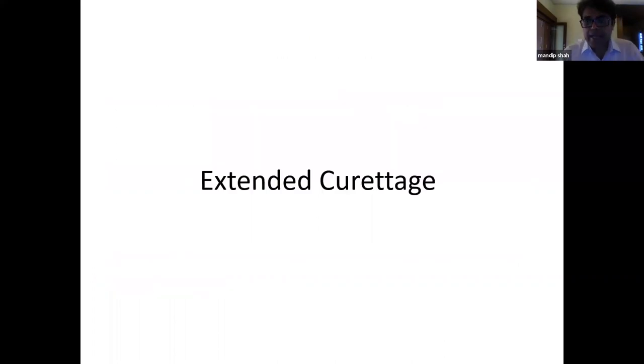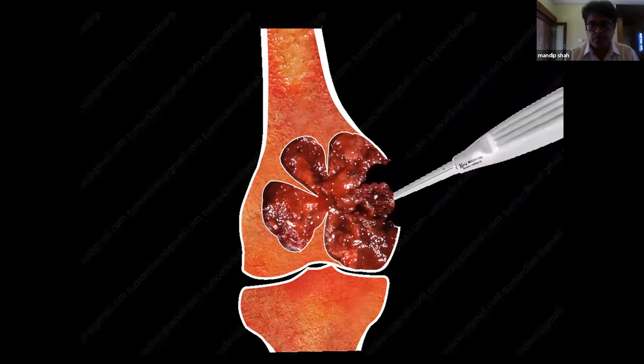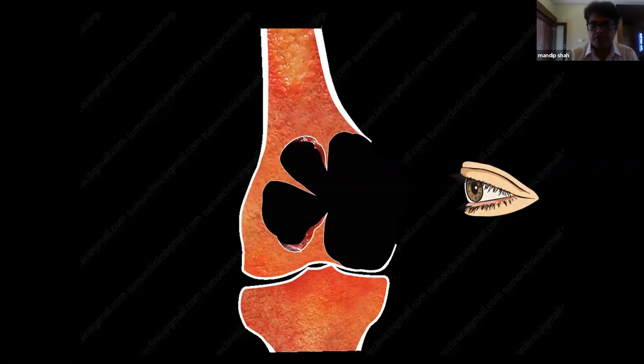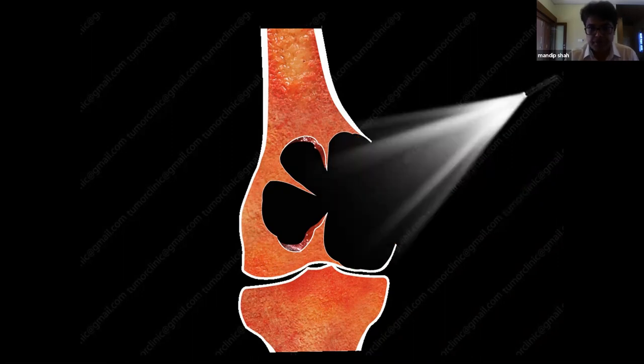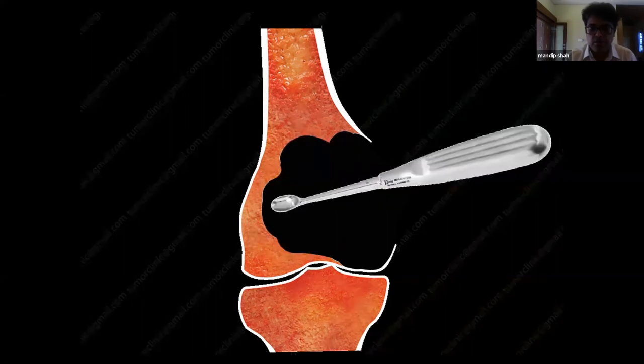For a GCT of the distal femur — the commonest site — you first make a small window and remove the gross disease. There are multiple septa underneath which tumor is left behind. The window must be expanded to give 360-degree vision. Adequate lighting from two angles is essential. A nibbler is used to remove all septa and complete the gross curettage.